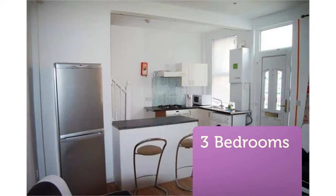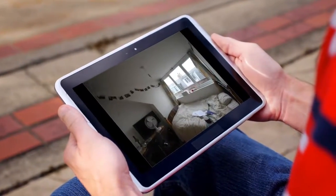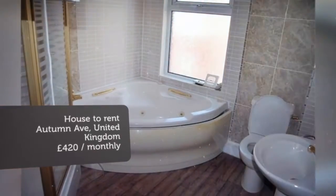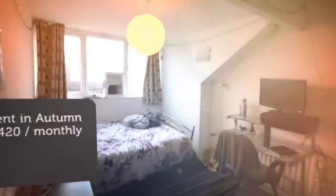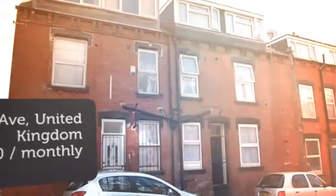We are pleased to offer this well-presented 3-bedroom student house comprising of a large lounge, kitchen, 3 double bedrooms and a large bathroom suite. Located in the bustling area of Hyde Park, this property has a spacious feel and has the benefit of tea.